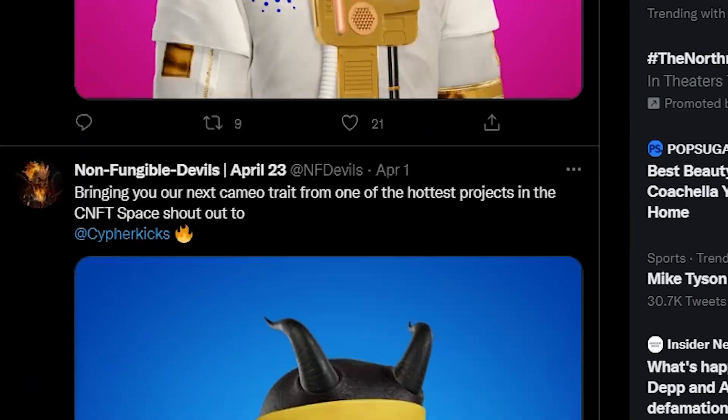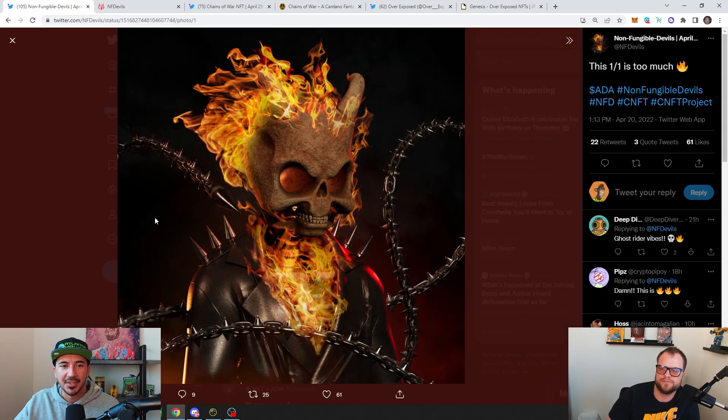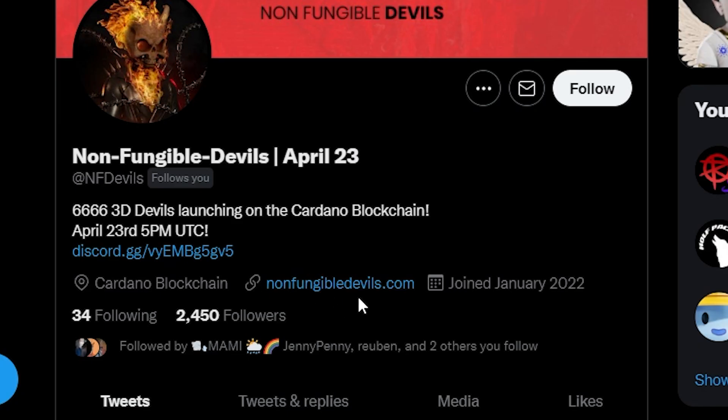I'm very selective with projects I'm bullish on, and I'm pretty bullish on this project, for sure. This is nuts. They've got some one-of-ones — they got a bunch. Check out their Discord. NonFungibleDevils.com — that's NFDevils on Twitter.